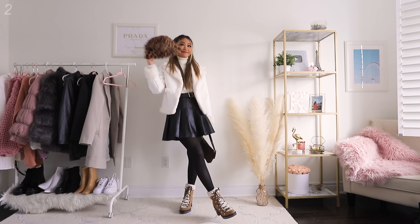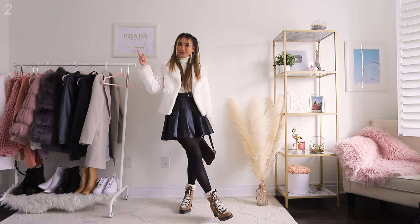What is up, my internet BFFs? This is Karina, and I'm so excited today to be showing you more tights outfits. I do have a couple of tights outfits lookbooks on my channel, so if you haven't seen them yet, make sure to check them out. I just cannot get enough of tights and tights outfits in general.